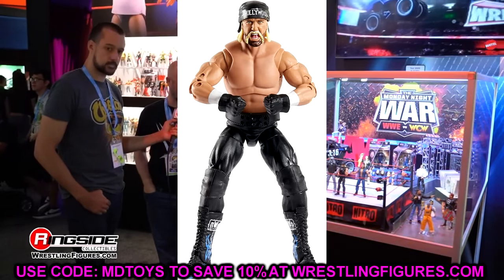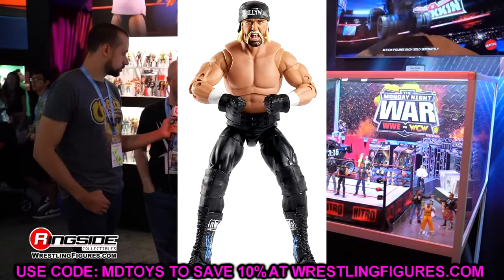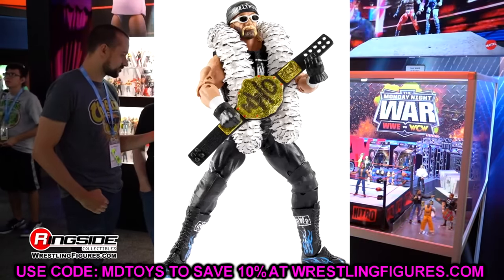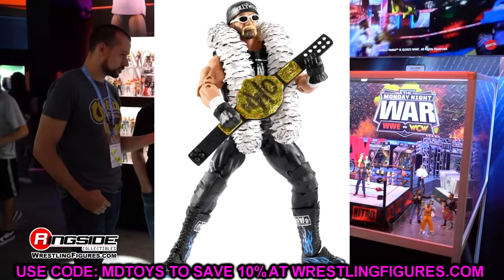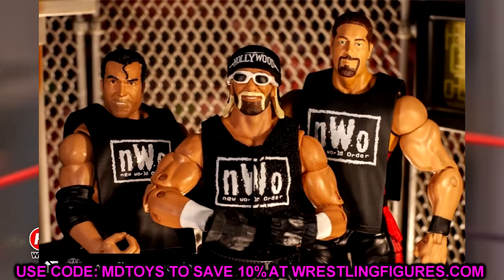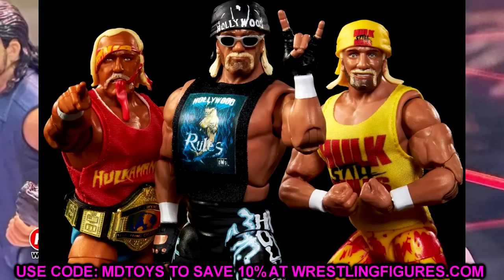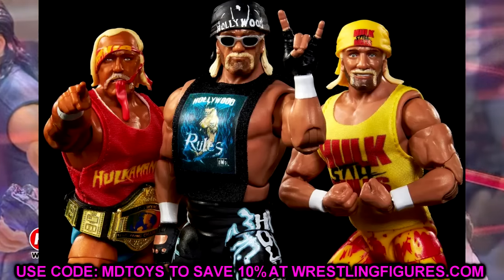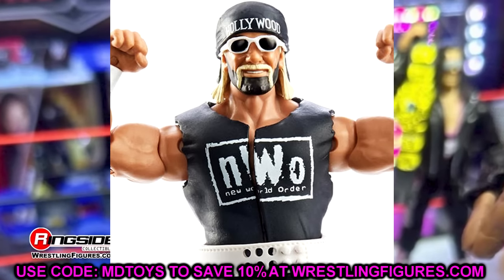With the updated tan and updated technology — they did this to the three-pack as well. Everybody was clamoring about changing the skin tone and torso in the three-pack, and they went back, added the Hulk Hogan Elite torso and updated skin tone, and it is actually a sight to see.